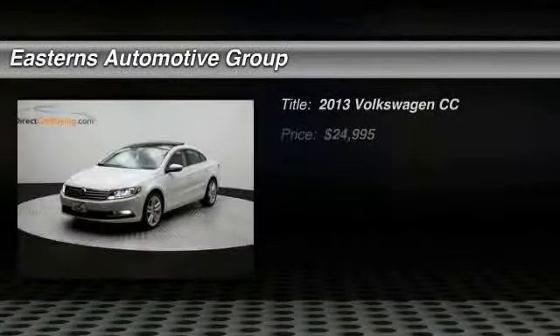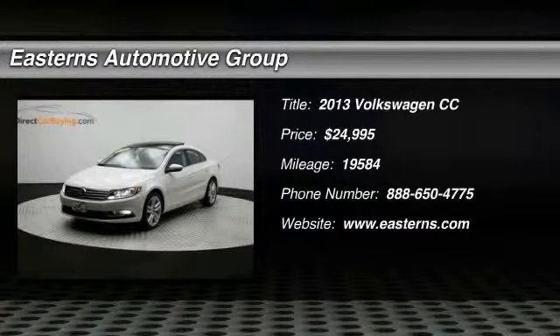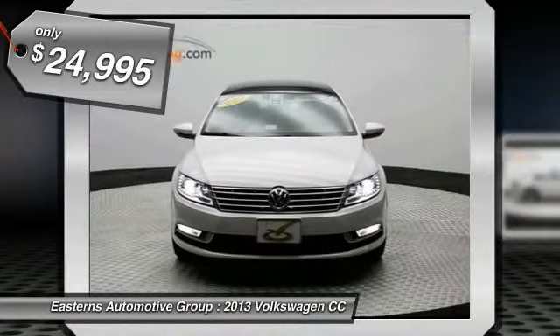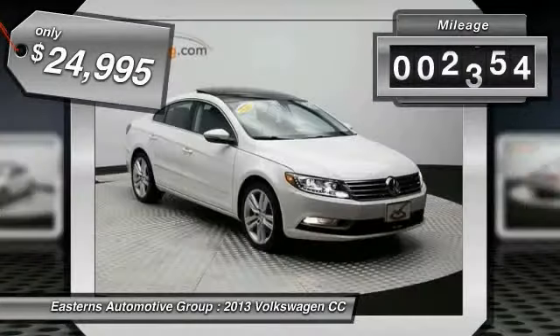The 2013 Volkswagen CC. It's what's on the outside that counts and is priced below $25,000. This vehicle has less than 20,000 miles.